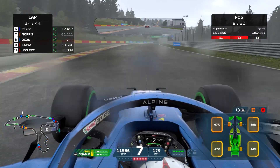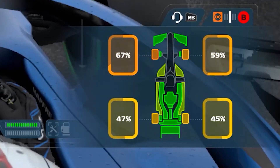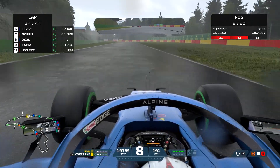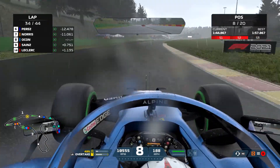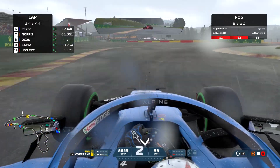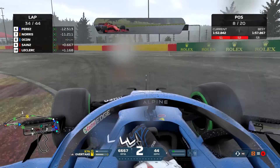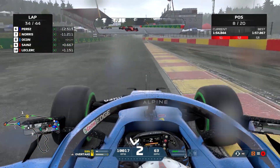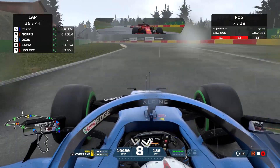We're still in 8th place coming to lap 34, and the front left tyre is on 67% with 10 laps to go — not awful, and we can manage that with tyre conservation. We are in the points in 8th place, with the two Ferraris behind us. Even if they do overtake us we'd still be in the points.